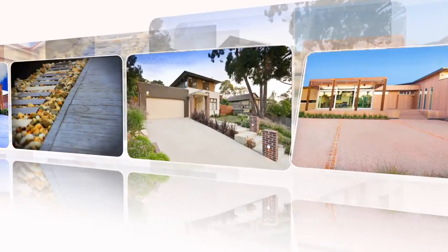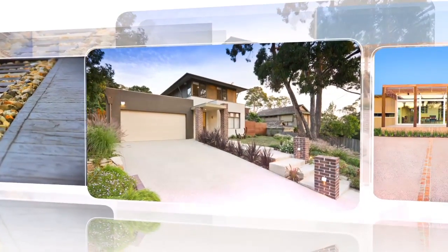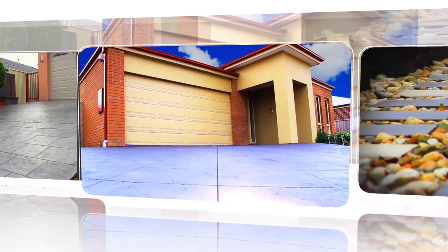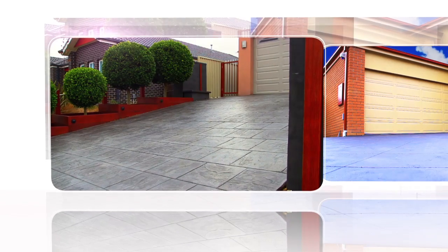We believe that the whole experience, from designing your driveway or entertaining area to the finished result, should be easy, enjoyable and hassle-free. And at 1300 Driveways, that is our promise, as we deliver concrete solutions for your home.